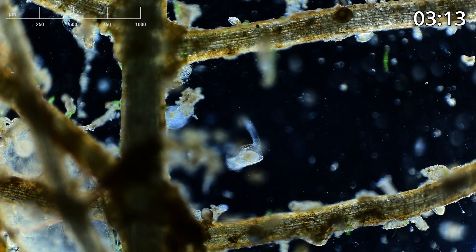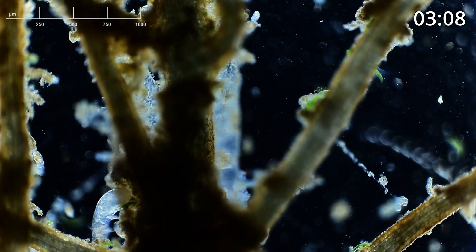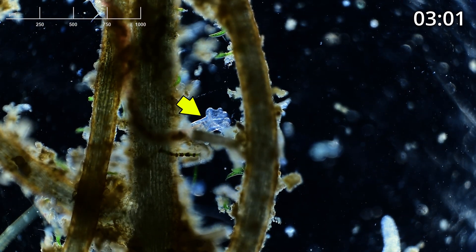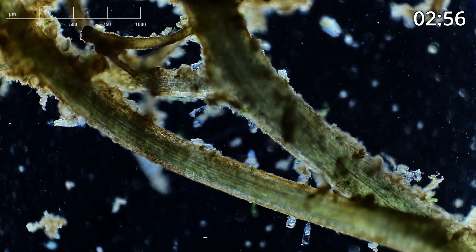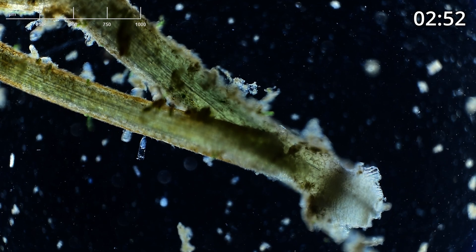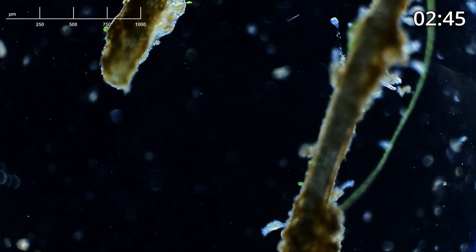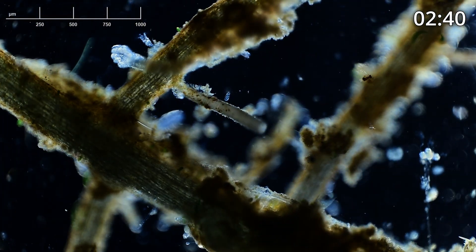We've got about three minutes left on the timer. That looks like the rear end of a worm — yes, it is. You'll see a lot of attached single-cell organisms, like the one facing down from the middle. It's very common in these water samples to have a lot of attached organisms and animals.